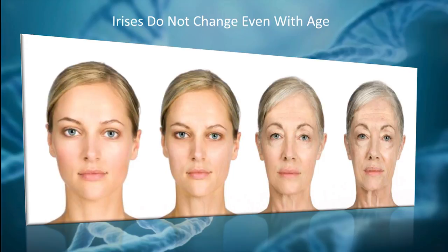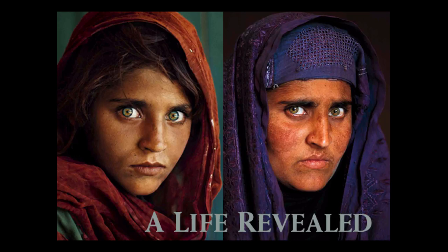The pattern of a baby will actually not change as they mature to old age. Iris recognition became popular when a famous National Geographic photographer, Steve McCurry, took a picture of a beautiful Afghan girl with amazing green eyes. Seventeen years later, he wondered what happened to her. They found her and matched her based on iris pattern, even though 17 years of hardship had passed.